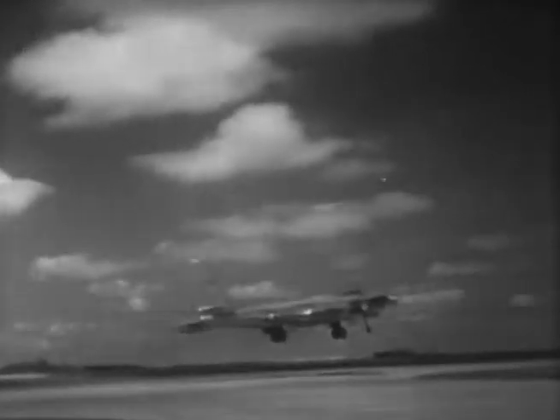The B-47 — product of the teamwork between industry and the armed forces, helping to give us dominance in the air.